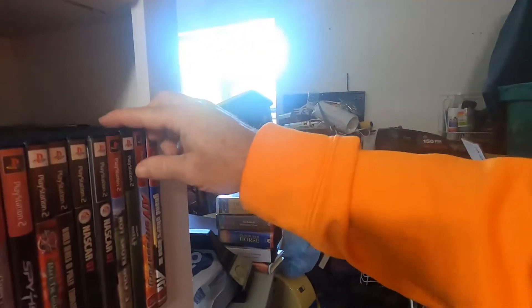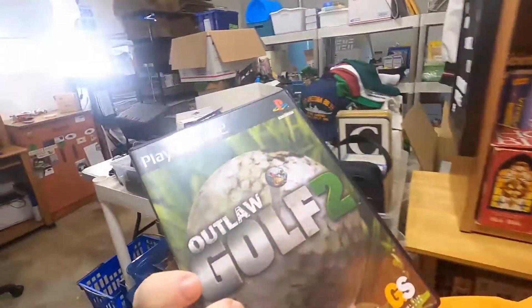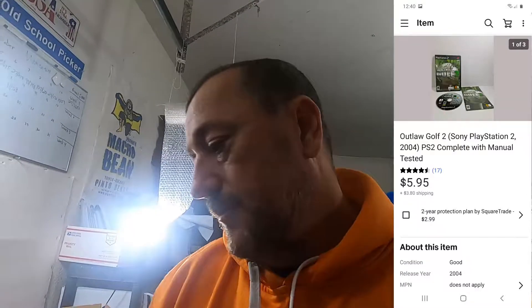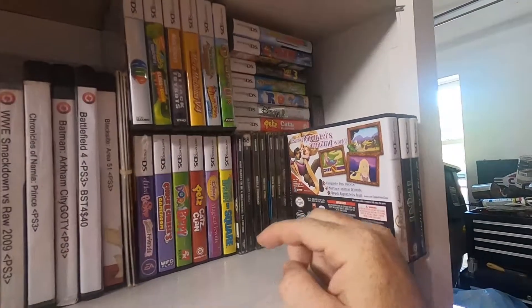The next order going out was a video game — Outlaw Golf 2 for the PlayStation 2. I had around a dollar in this from one of my video game lots, and it sold for $5.95 plus shipping.